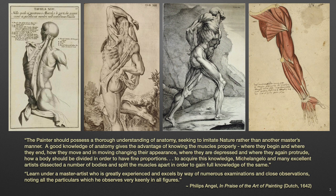To acquire this knowledge, Michelangelo and many excellent artists dissected a number of bodies and split the muscles apart in order to gain full knowledge of the same. By the 17th century, students no longer had access to cadavers. Therefore, Engel strongly advised: learn under a master artist who is greatly experienced and excels by way of numerous examinations and close observations, noting all the particulars which he observes very keenly in all figures.